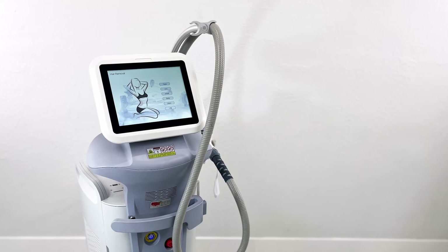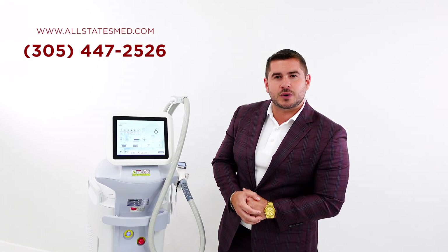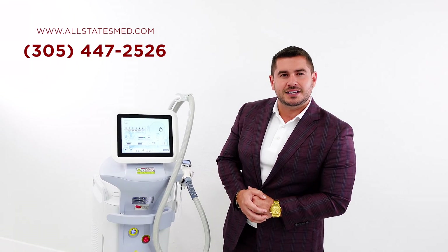Don't hesitate, give us a call today. Phone number is 305-447-2526 and visit us on the website at www.allstatesmed.com. Thank you and have a great day.